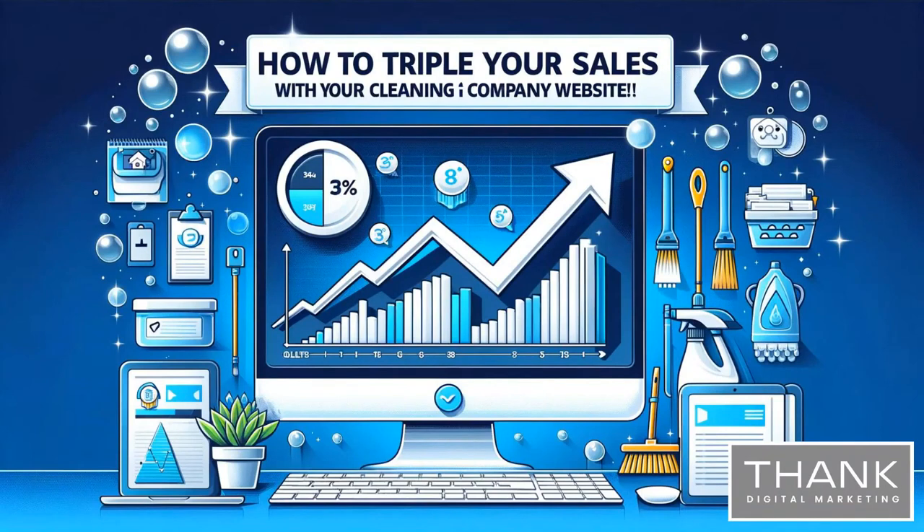My name is Bernie. Thanks for joining us today. Whether you're a small local cleaning company or a larger company, these strategies will work for you. We'll break it down step by step, so even if you're not tech savvy, you'll leave this webinar with the knowledge and confidence to transform your website into a sales-boosting powerhouse. Let's get started.